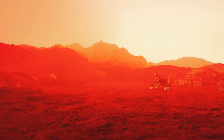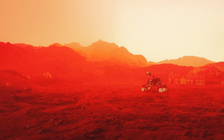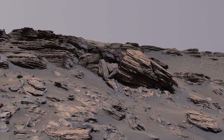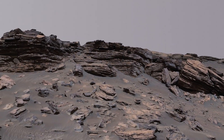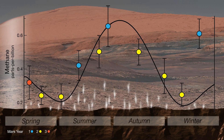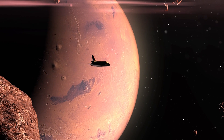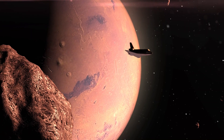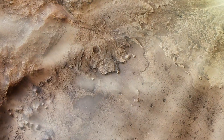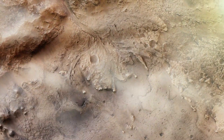Others propose alternative explanations, such as chemical reactions between water and rocks or the breakdown of space debris. The fluctuating methane levels, which correlate with the Martian seasons, paint a picture of a dynamic planet where ongoing processes hint at the tantalizing possibility of life. However, deciphering the true origin of these methane emissions proves to be a complex endeavor.